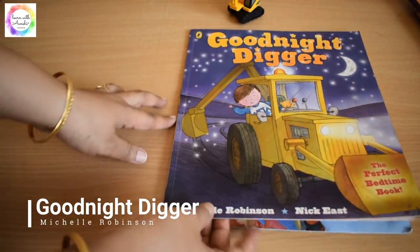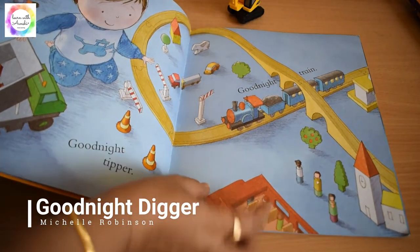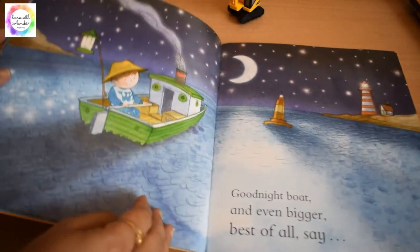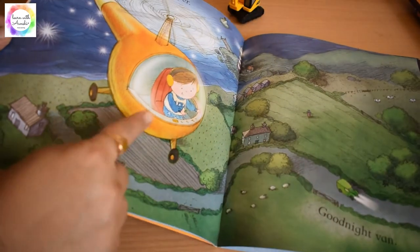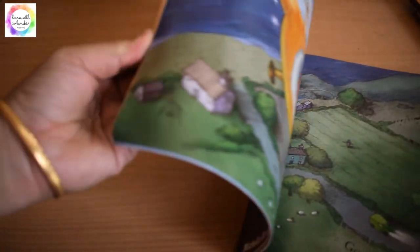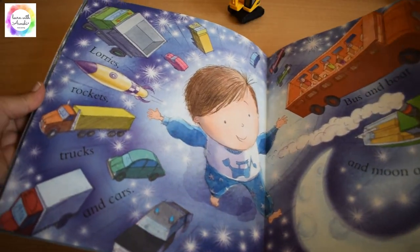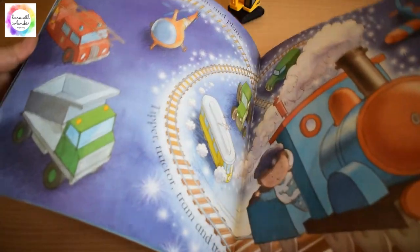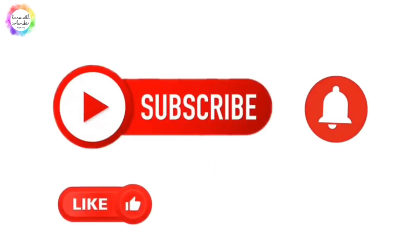Last but not least is the bedtime book Goodnight Digger — great for kids who love vehicles like boats, helicopters, trucks, and diggers. It has beautiful illustrations, and though it's a paperback we would show the child: 'See, this is the truck, this is the rocket.' It was a beautiful book. Thank you all for listening, and hope you enjoyed this video!